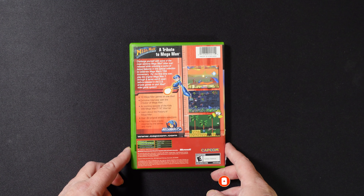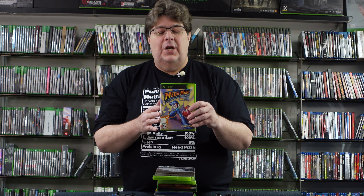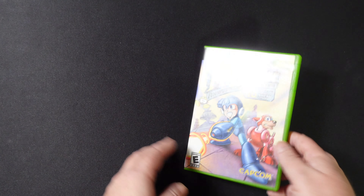First off, we have Resident Evil 4 GameStop Exclusive Edition for GameCube. This is one that I didn't really know a whole lot about until I started learning about Resident Evil recently. And as I've gotten more into Resident Evil, this one just became one I had to have.